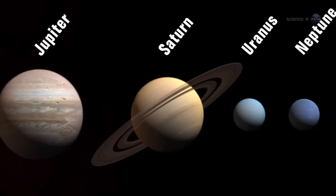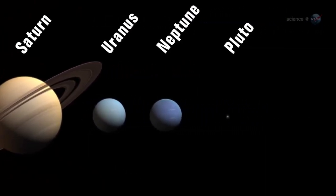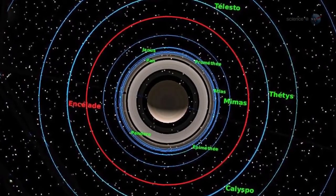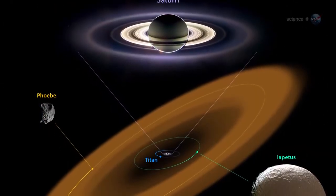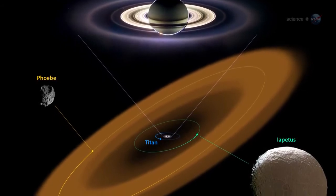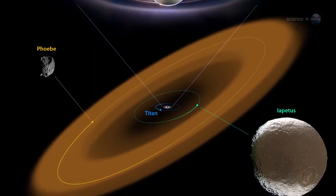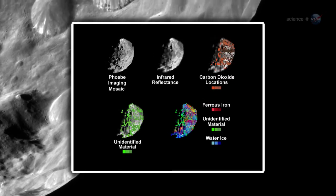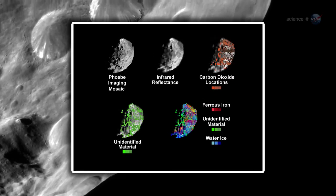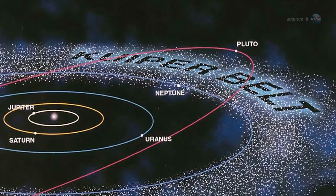The researchers believe Phoebe is probably a cousin of Pluto, born in the outer reaches of the solar system. This would solve a number of mysteries. While Saturn's regular moons orbit in a common plane and go around the planet in the same direction, Phoebe's orbit is tilted and retrograde — it actually circles Saturn backwards. At some point in the distant past, the little planetesimal probably wandered by Saturn and got caught by the gas giant's gravitational field. Given that Phoebe's density and composition are similar to Pluto's, it is likely that Phoebe came from the Kuiper Belt, the region of ancient icy, rocky bodies beyond Neptune's orbit.